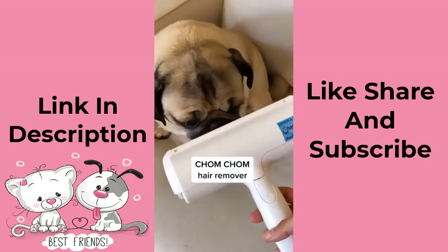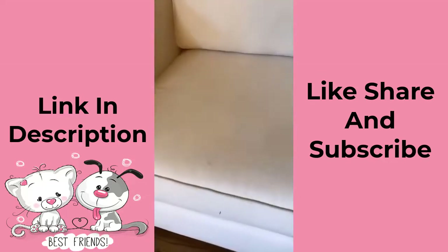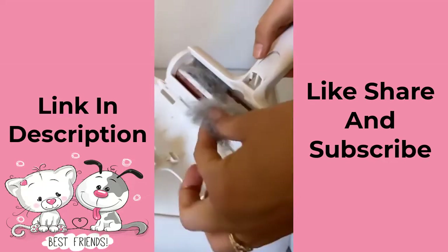The Chom Chom is needed for everyone with pets. It is without a doubt one of the best random Amazon purchases I've ever made. I swipe it over the couch and all the pet hair comes off.